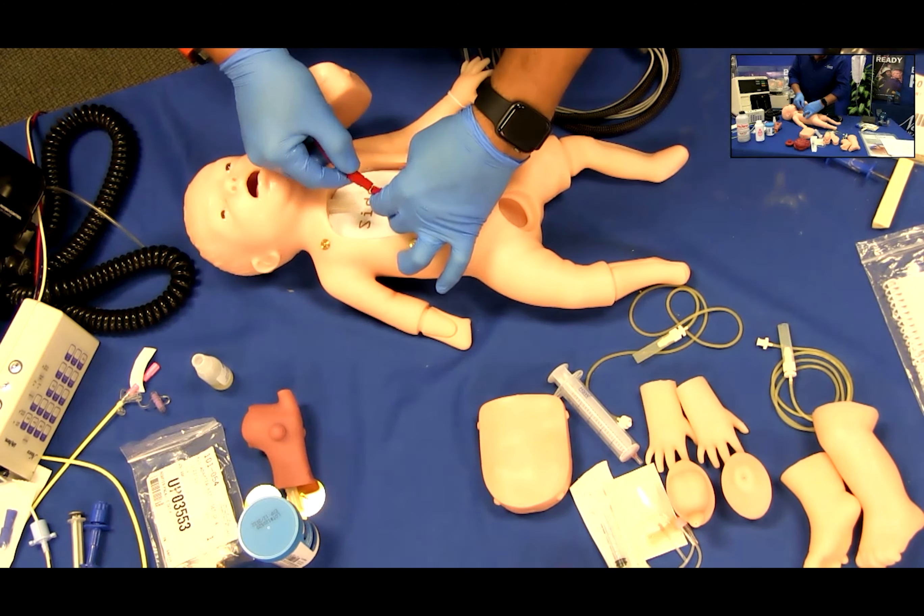Attach the defibrillation cables coming from the left side of the mannequin, labeled sternum and apex, to the interactive ECG and connect the circuit. Connect the four colored limb leads coming from the left side of the infant simulator to the same colored snaps on the side of the ECG simulator. Now connect the limb leads from your defibrillator or monitor to the appropriate anterior sites on the infant simulator.